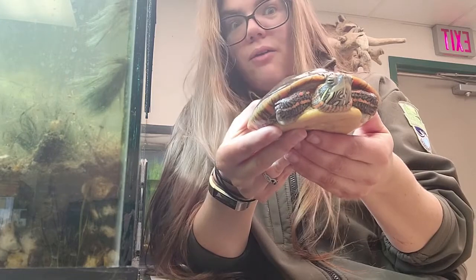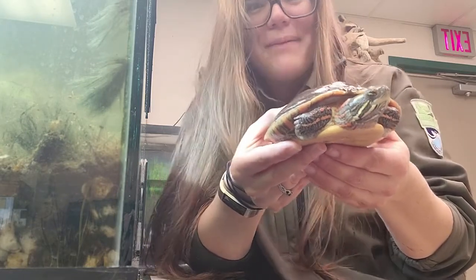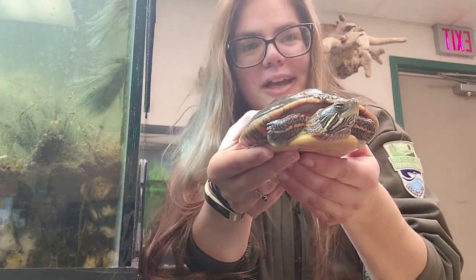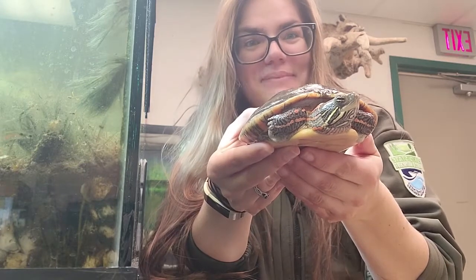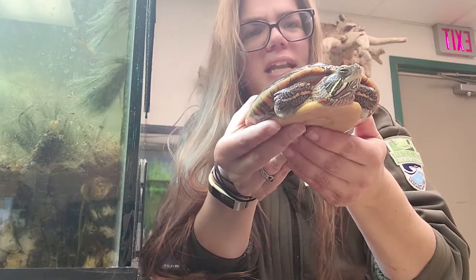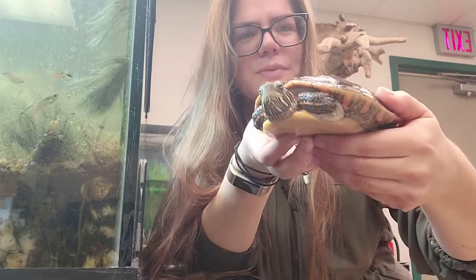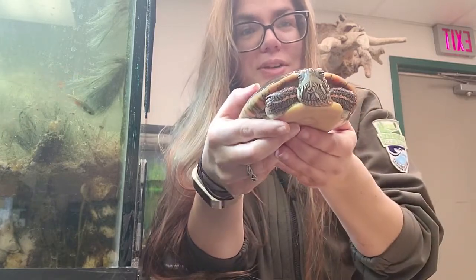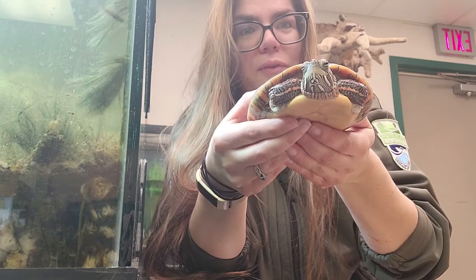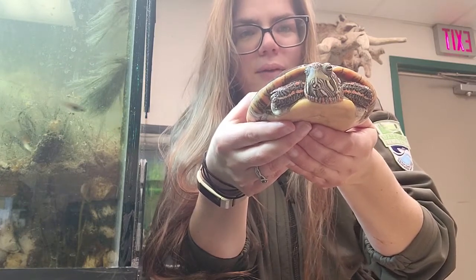Here's a fun fact: turtles can actually breathe through their bottoms — their butts. The technical term for it is called their cloaca. They require such little oxygen in the winter because their metabolism is so low due to the cold that they can absorb enough oxygen through their cloaca. So that's what a lot of aquatic turtles do in the winter — they hang out at the bottom of the lake and wait for the pond, river, or wherever they are to warm up. When it warms up they can pop back out and get ready to eat and breed again.